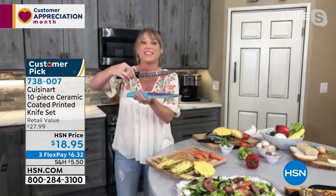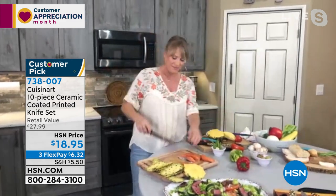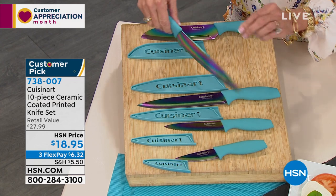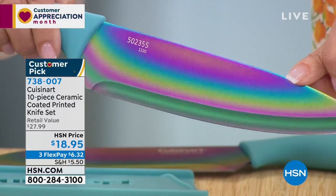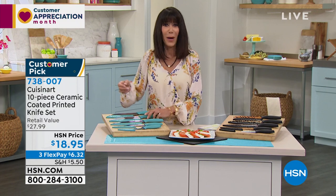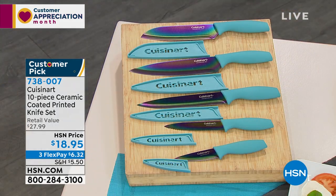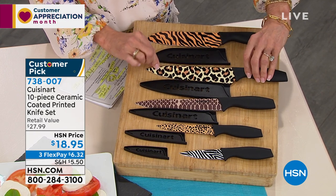They're beautiful gifts. Think of Mother's Day. 500 left in the rainbow metallic. Remember, they're sharpened on both sides — that rainbow metallic finish is on both sides of the knife. You're not getting one knife — to get just the santoku or the chef's knife for $18.95 would be huge. The whole set. About 900 left in the animal print. $18.95 — 738-007 is your number.